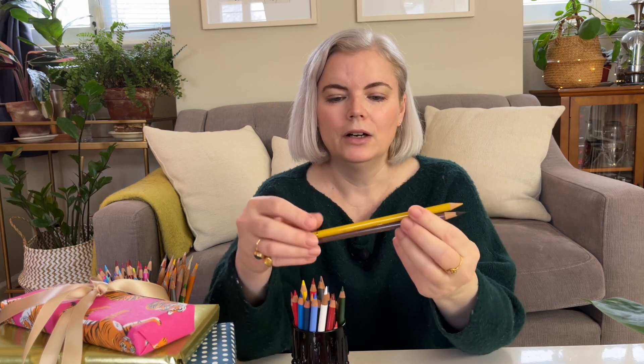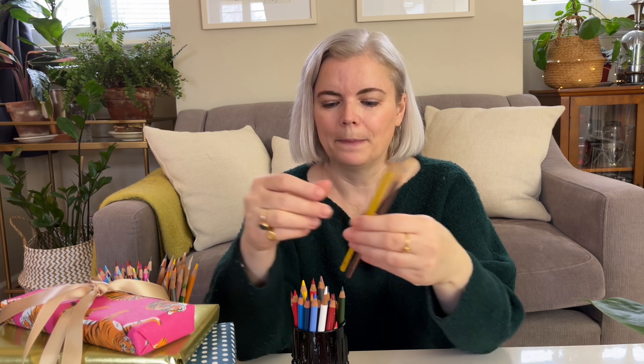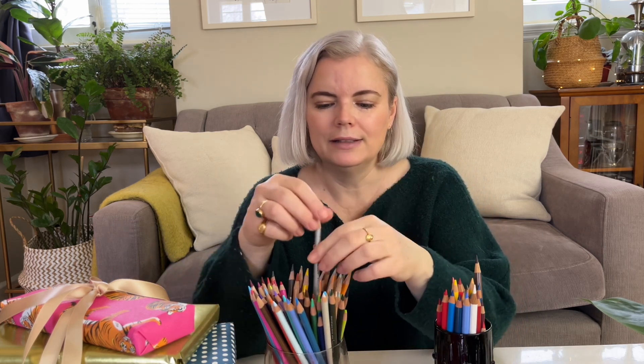My next idea is gifting colored pencils. There are different quality levels — the high end would be Caran d'Ache colored pencils; this set costs about $150, so it's an investment, but they are very high quality. Another high-quality option I'd recommend is the Polychromos by Faber-Castell — you can buy them individually, which I like, or in sets. A third option would be Prismacolor Premier — not quite as high quality as the Polychromos, but pretty nice and a good choice for a beginner artist or if you don't want to invest a lot.